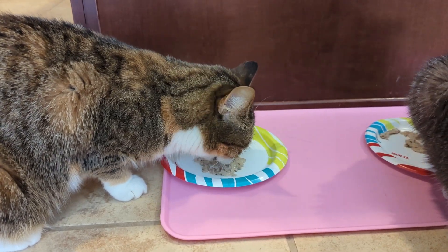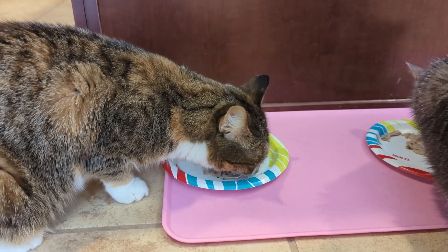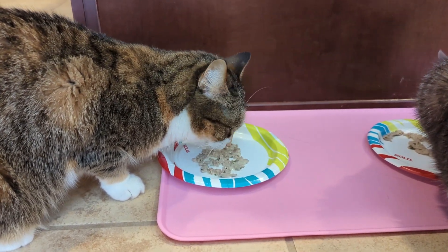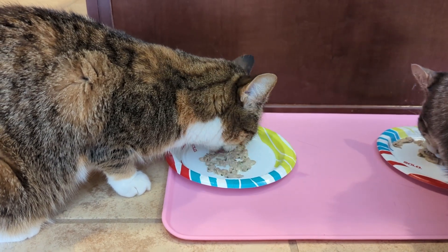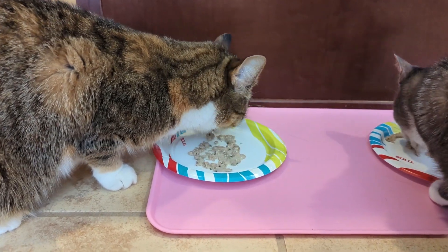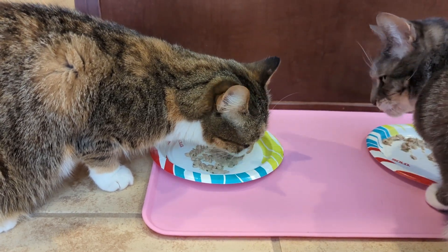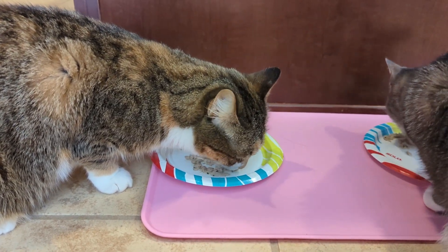Out of the 10 days of her prescription, her last six days she ate the whole pill. But the first four days were a bit of a struggle and she was only having about a quarter to a half a pill on those days. But in spite of that, Cleo's condition has improved and I will continue to keep an eye on her to make sure the infection doesn't recur.